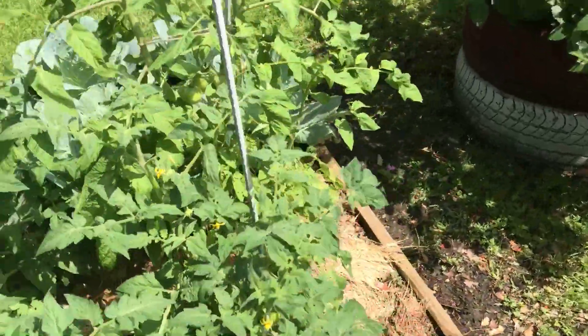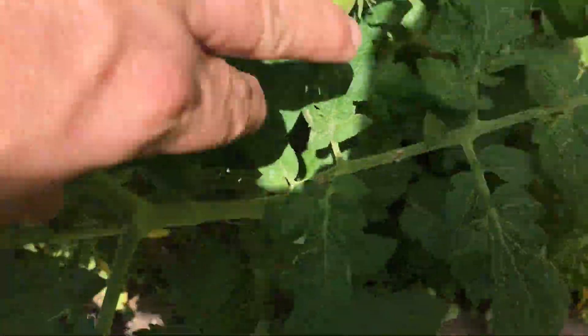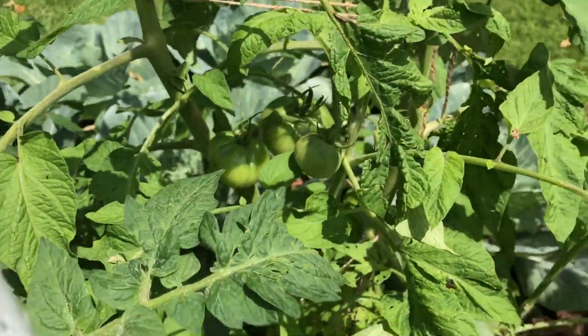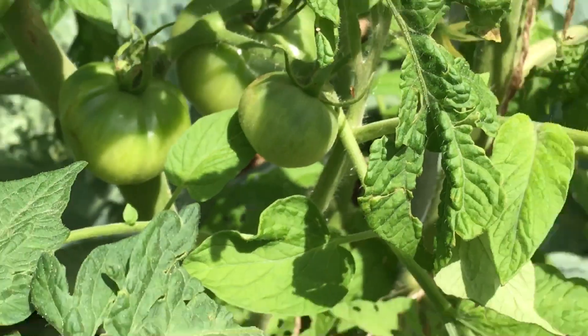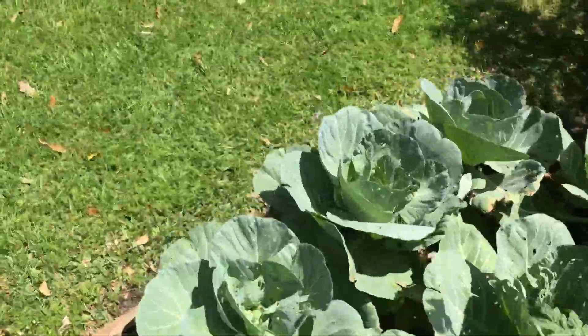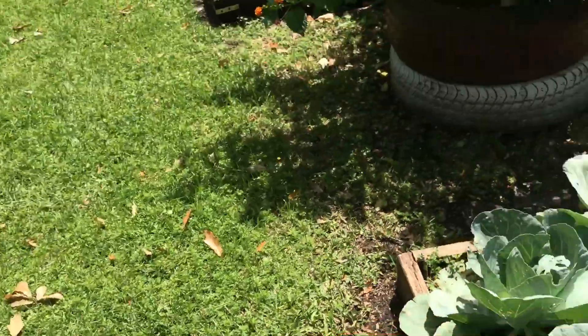Tomatoes — beautiful little guy. Those heirloom Brandywines back there. Lantana doing great.